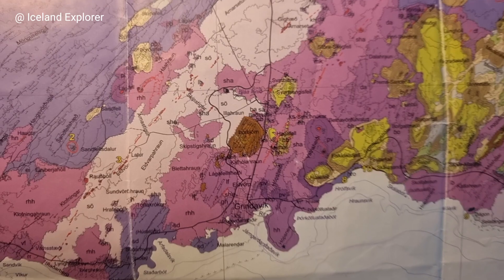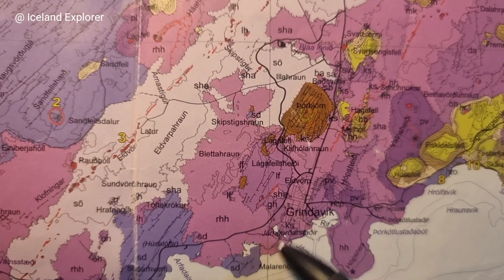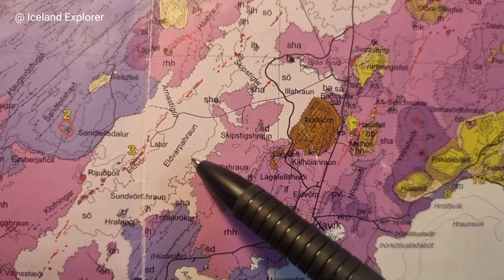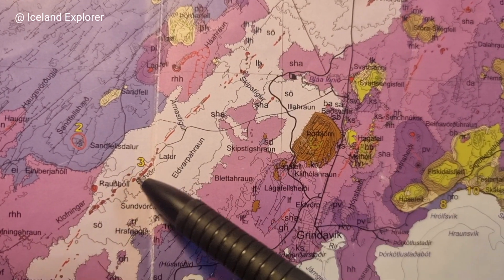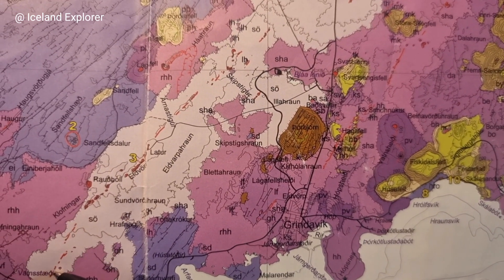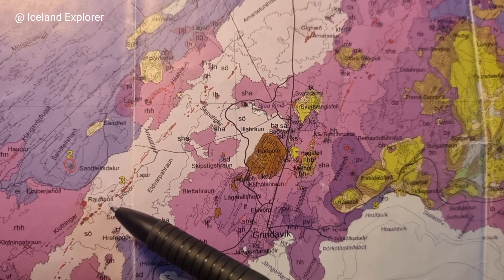Here you see a vast lava field. The town of Grindavík is here. West of Grindavík, you have this big lava field called Eldvörpahraun, and you see the crater row — it's from the 13th century. It's far bigger than the lava fields that we have witnessed now, from December to January.